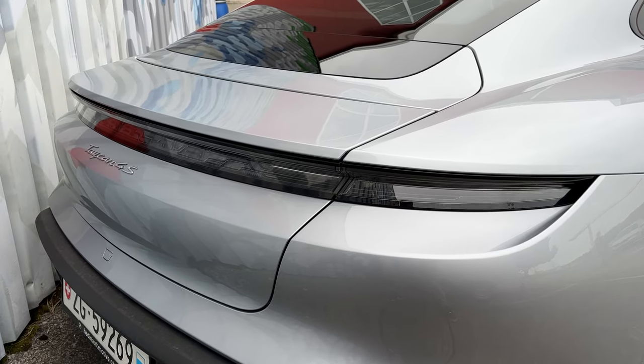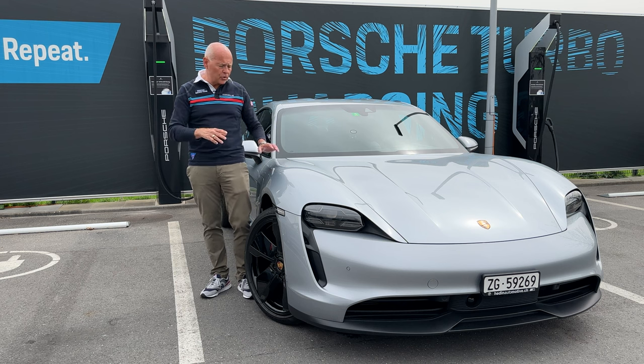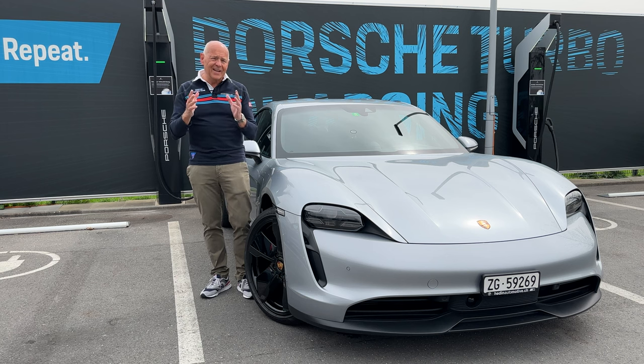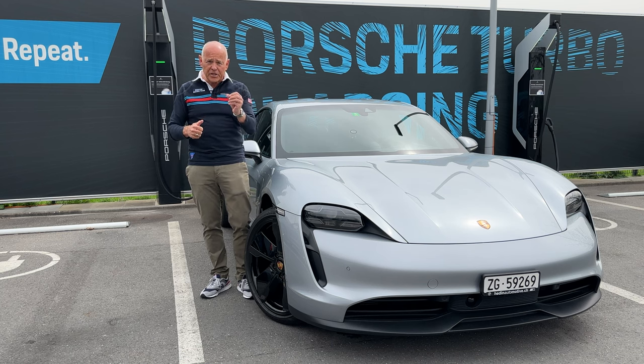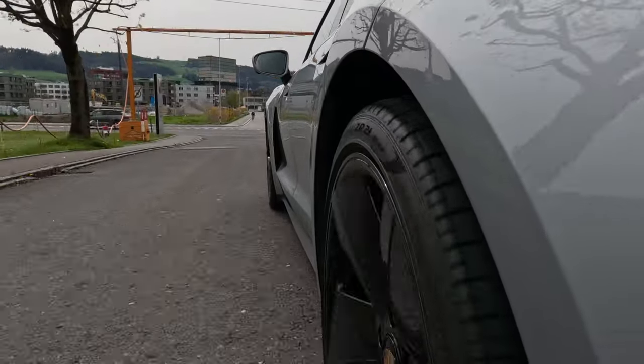If you have suggestions for things I should be looking at, or you have a question, I'll be happy to reply. Just put it in the comments below. There'll be another video out in a few weeks where I'll talk about the Taycan residual values and price developments over the last three years, and also what has happened with electric cars in general and what might happen in the coming months. Thank you for watching. Hope you liked the video. Please share it with someone interested, and don't forget to subscribe to the channel.